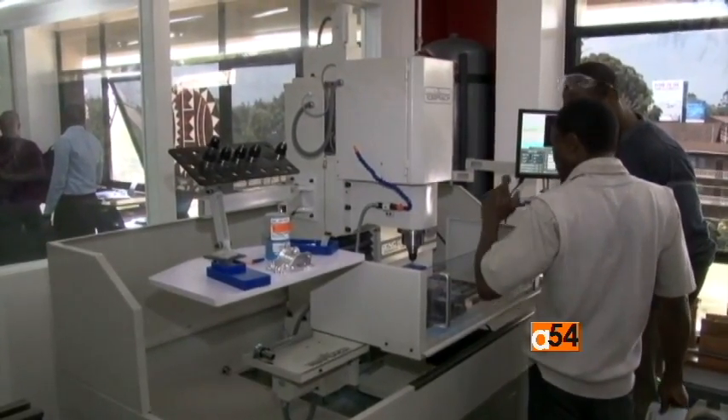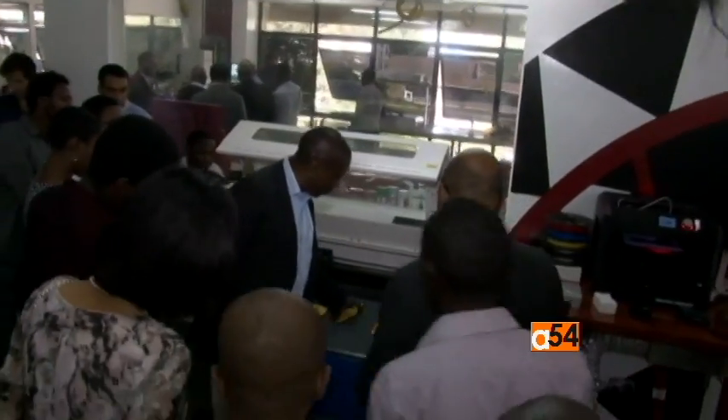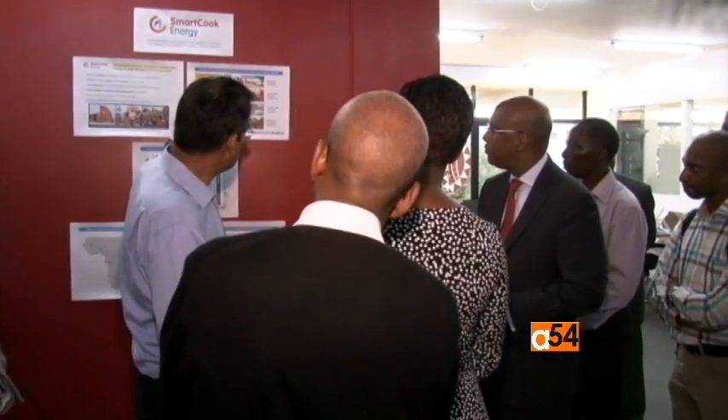Speaking at the launch of the new Gearbox facility, Kenya's Industry, Trade and Investment Cabinet Secretary Adan Mohamed said the government is keen to promote the spirit of entrepreneurship, to provide employment and the requisite skills to create an industrial renaissance. He said: I'm really impressed to see some of the things that are being tested and prototyped here. We're talking about a very efficient, clean, cheaper, and convenient cooking system being prototyped here. To see an ATM that is vending fuel for cooking is something that I'm sure 10 years from now people will think is a normal day-to-day business.